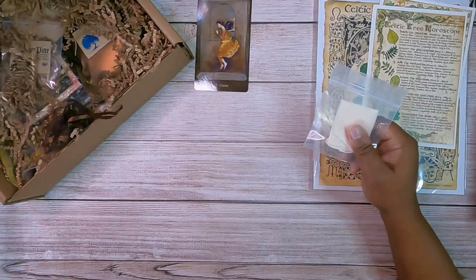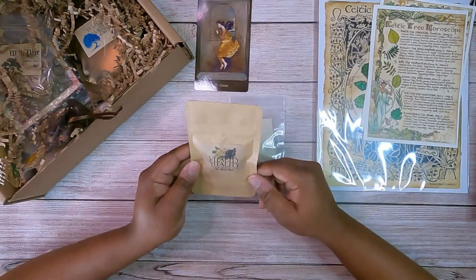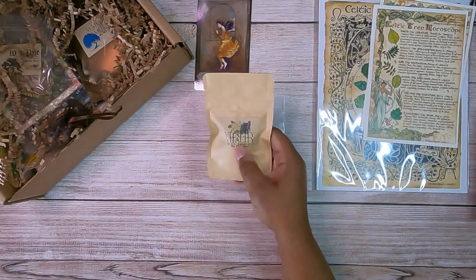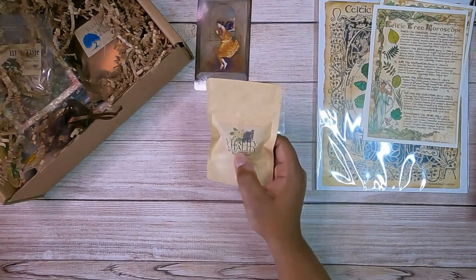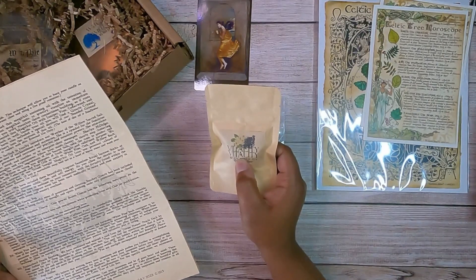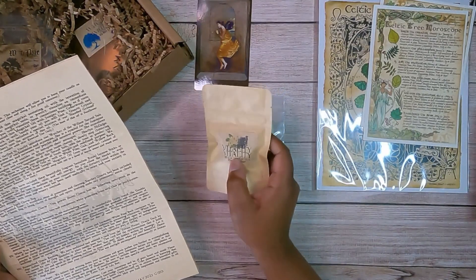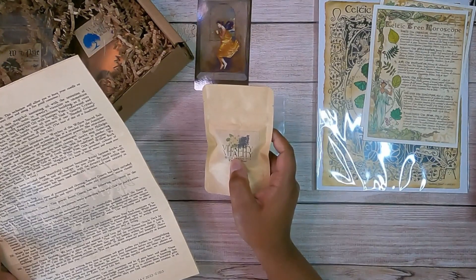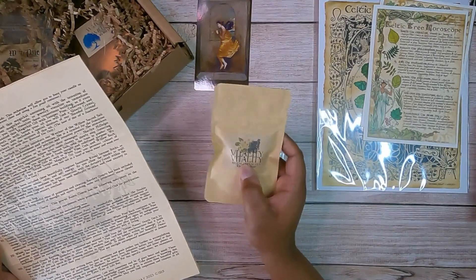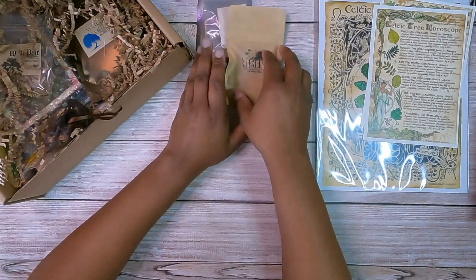I see a little tea bag, which means we have some tea in here. This is a Vitality Ritual Herbal Tea. Let me open it up and see how it smells — this smells so good, like candy. It has rose hips, elderberry, and hibiscus. I could smell that hibiscus in there. It also has additional natural and artificial fruit flavors, that's why it smells like candy. I'm not the biggest tea drinker, but I do enjoy a nice fruity tea.